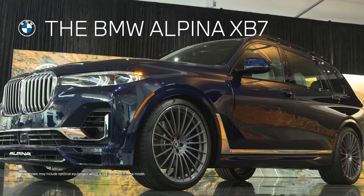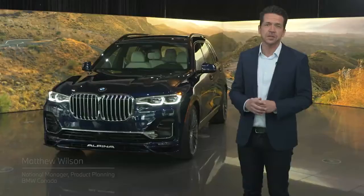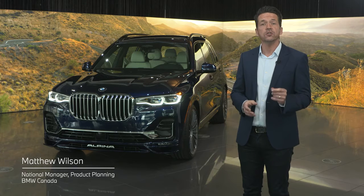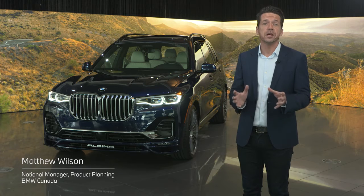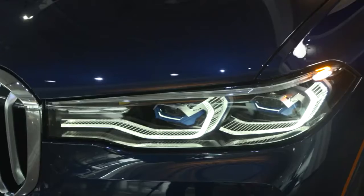Today we are here with the all-new BMW Alpina XB7, the newest ultra-exclusive, ultra-high performance full-size SAV from the BMW and Alpina group. The BMW Alpina collaboration has spanned more than 50 years, and over the years they've helped create some of the most iconic nameplates in both brands' history, such as the BMW 3.0 CSL, the BMW Alpina Z8 V8 Roadster, and of course in more recent years, the uber-exclusive Alpina XB7.